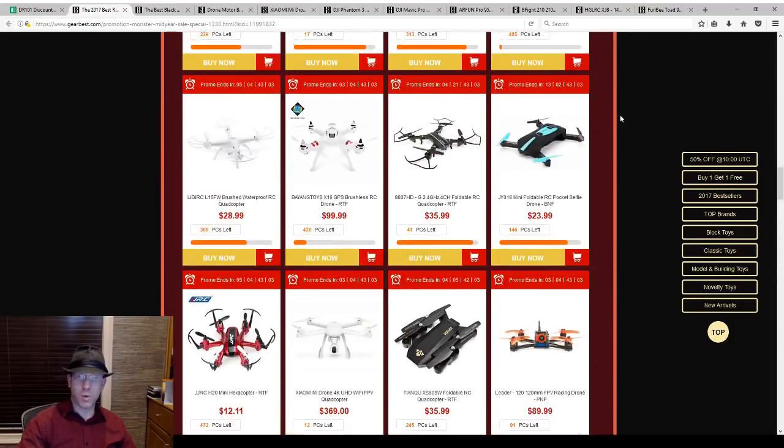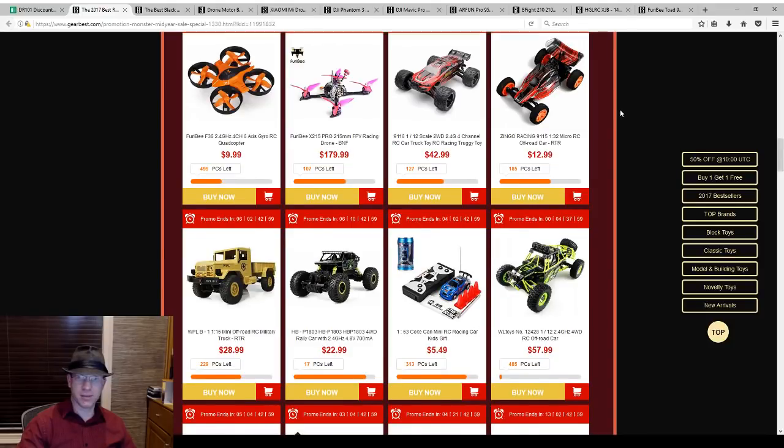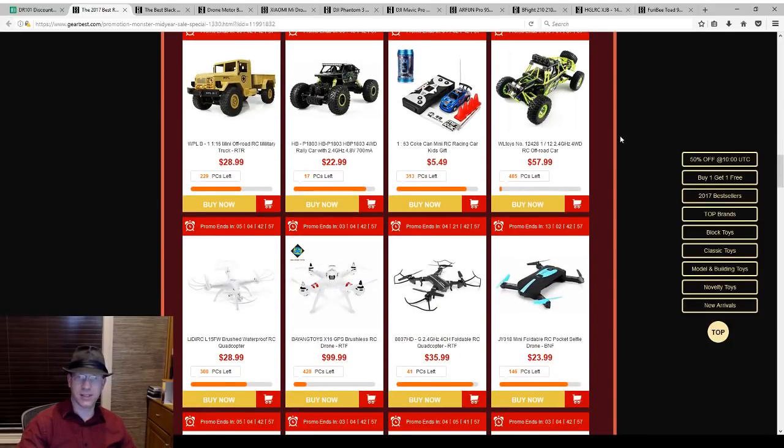I was hoping the waterproof RC truck that I bought from GearBest was on here as one of the deals — we took it out when my backyard flooded. The coupon on the BFight expired. Well, I will confirm that and update it if I need to.